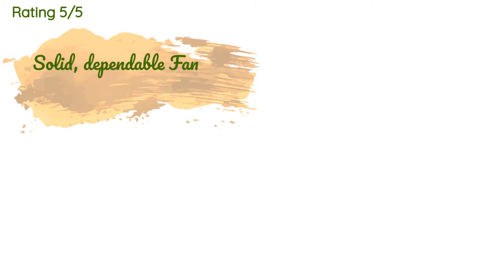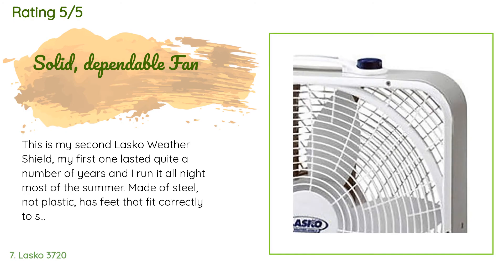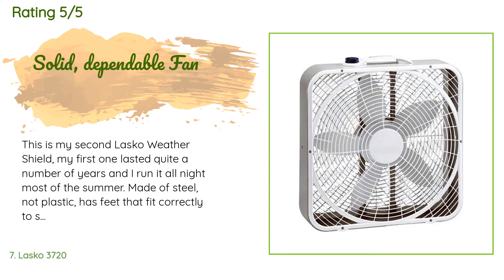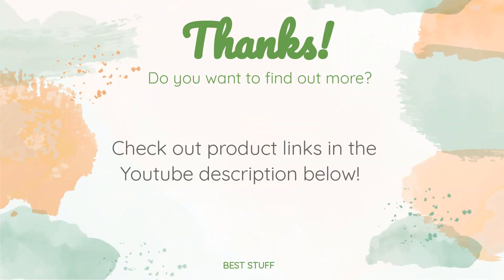There are 22 reviews with an average rating of 3.8 stars for this product. A customer said: This is my second Lasko Weather Shield — my first one lasted quite a number of years and I run it all night most of the summer. Made of steel, not plastic, with feet that fit correctly to stabilize it. It makes a great floor or window fan. I trust this brand.